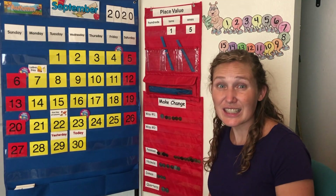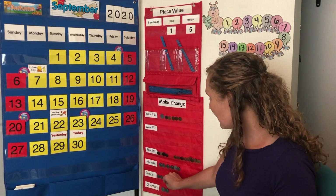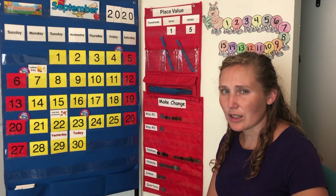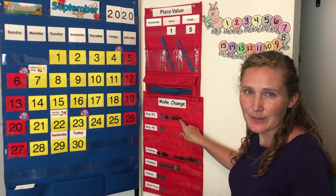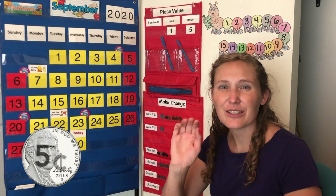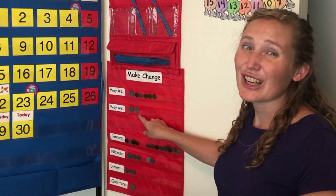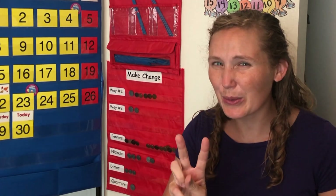Do you want to use a quarter again? There's another way we can make 30 with a quarter first. A quarter worth 25. What other coin can we use that would equal these five pennies? A nickel. A nickel is worth 5 cents. 25, 30. 30 cents. We've made change two ways.